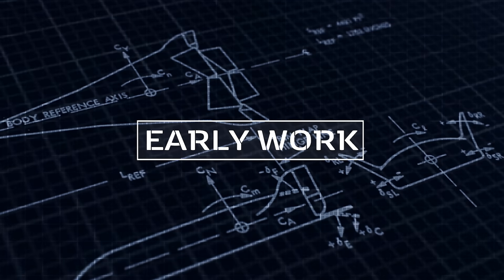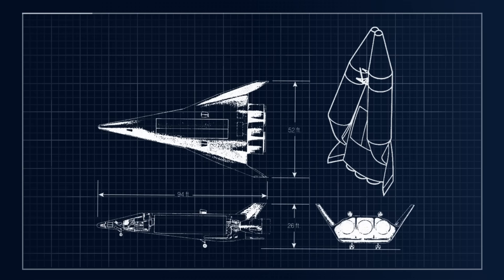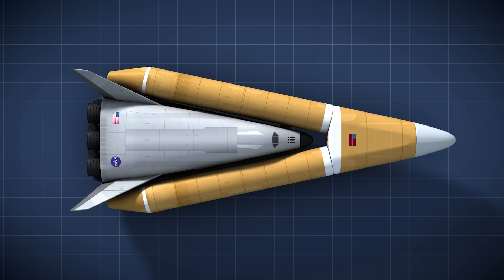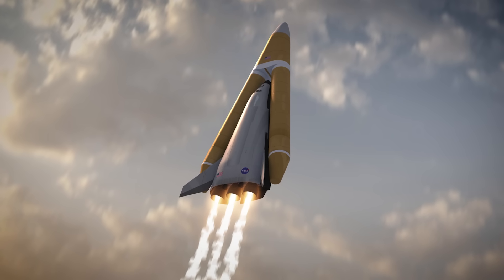Lockheed's design team, including its famed Skunk Works engineers, set out to transform Hunter's vision into a tangible spacecraft. Initial draft work progressed quickly, and in less than a year, the team finalized the basic concept. They developed an elegant, delta-winged, lifting-body space plane that successfully incorporated Hunter's drop tank idea. Lockheed dubbed it the Star Clipper — with STAR standing for Space Transport and Recovery. By the close of 1966, detailed design studies were underway.